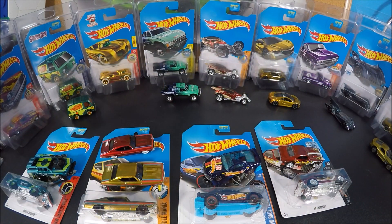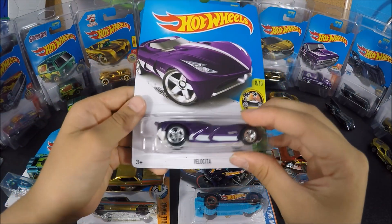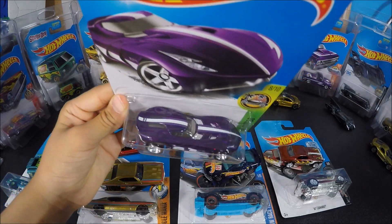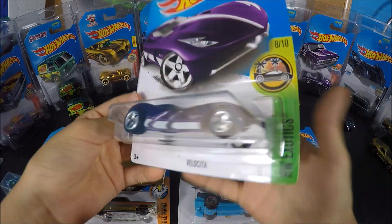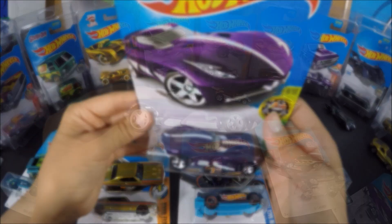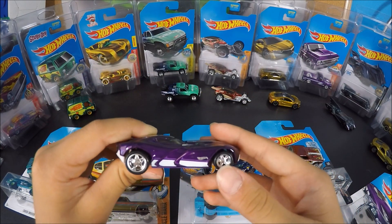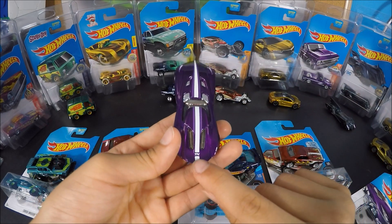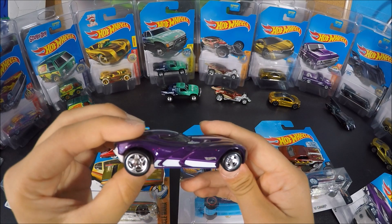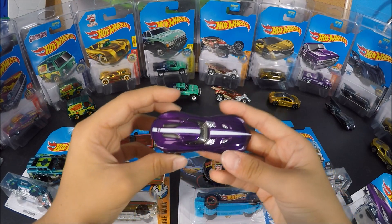The next one for the 2017 Hot Wheels Super Treasure Hunts is the Velocita in a pink-purple color. This one is not a real car — these are all real cars, except the Cruise Bruiser and the Velocita so far. This is from the P-Case, and the last case of the year would be from the Q-Case. Here's what the Velocita looks like out of the box, with that really cool white stripe on it and the really cool wheels. The TH would be right on top, in the white stripe. Here's what it would look like all around.